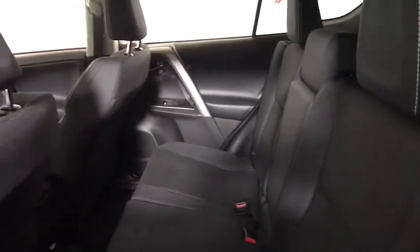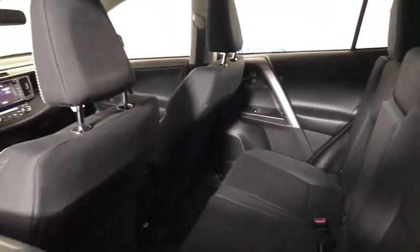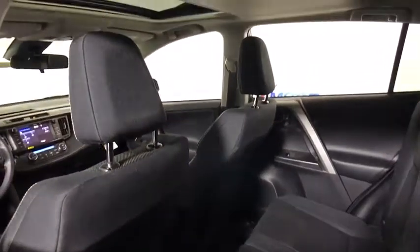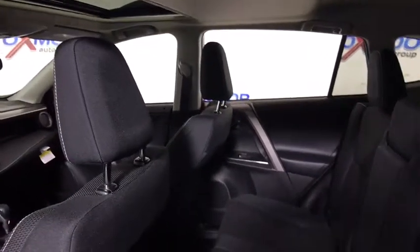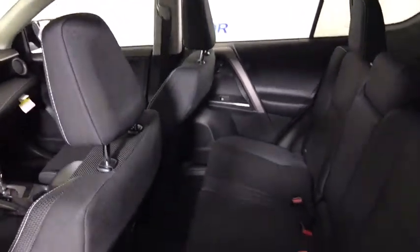Traction control, dual airbags, leather-wrapped steering wheel, power steering, four-wheel disc brakes, CD player, electronic stability control, power windows, rear window defroster, fog lights.